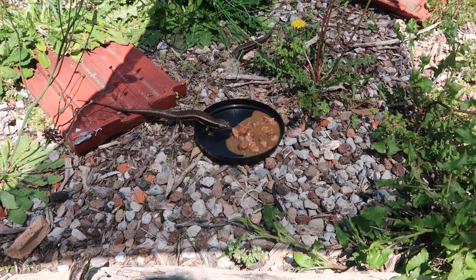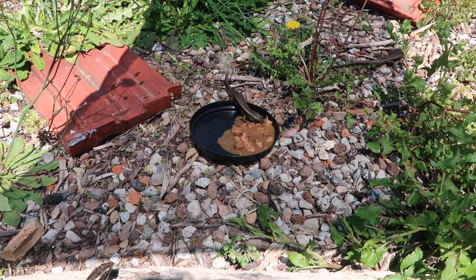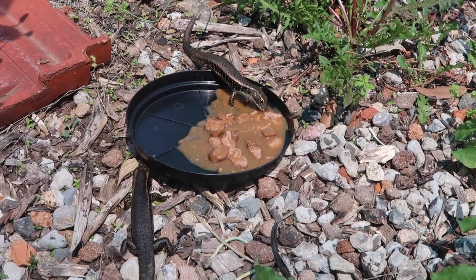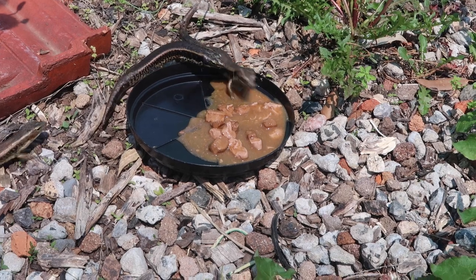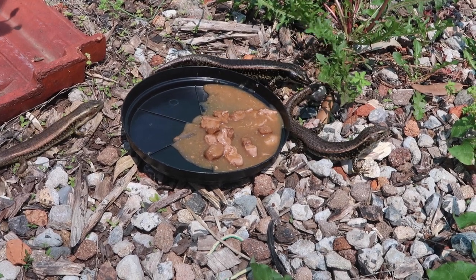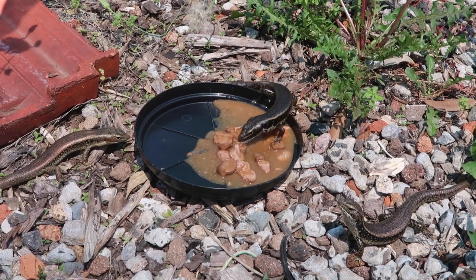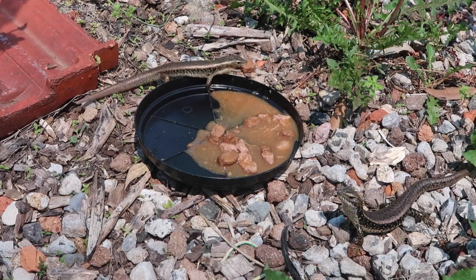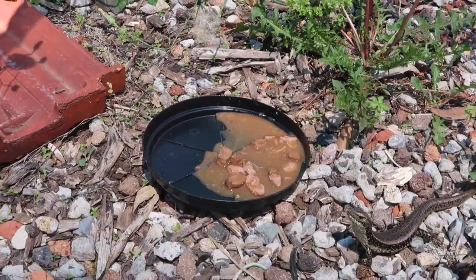So here in captivity these guys eat a wide variety of different things, but here we mainly feed them dog food and insects. Today's dog food feeding day and they're absolutely going nuts for it — they'll run to the bowl and start feasting. These guys also love their live insects and a bit of vegetation. They're quite omnivorous and just hilarious to watch running around with their food.